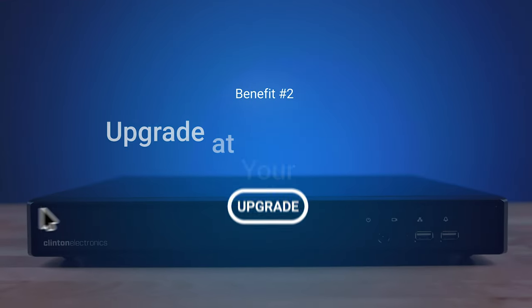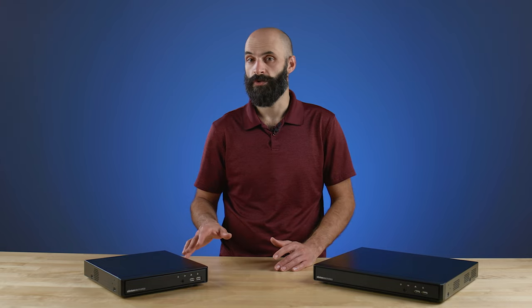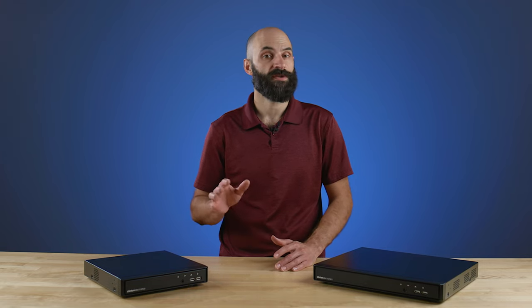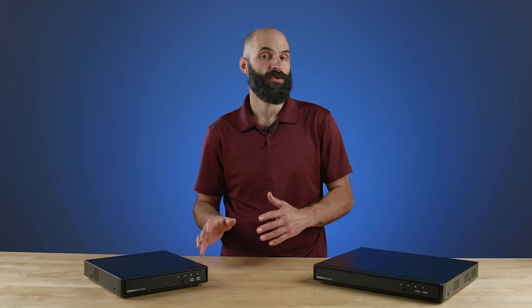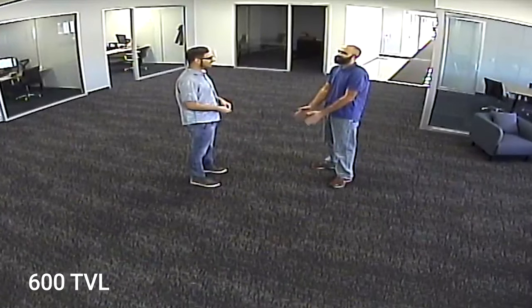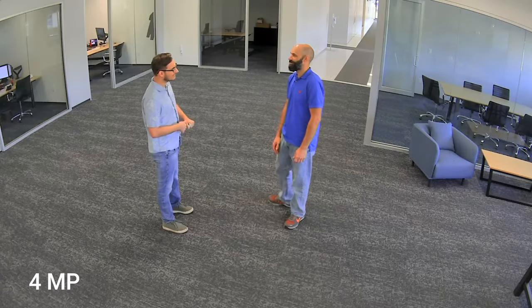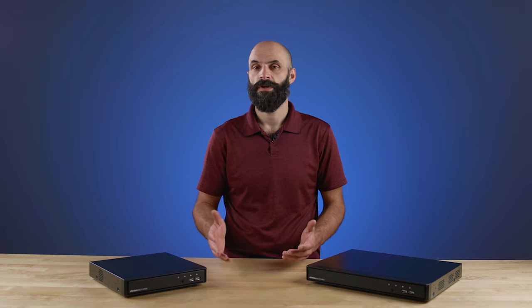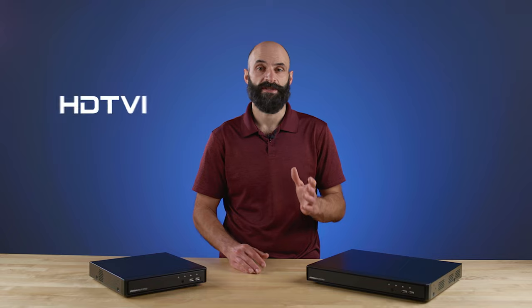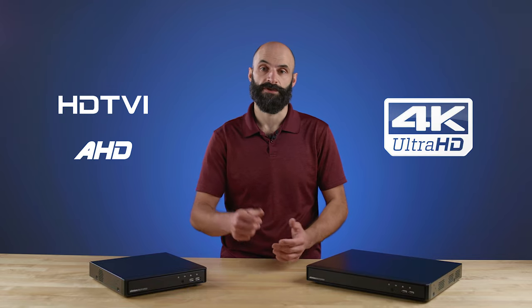Benefit number two: upgrade at your own pace. By incorporating an encoder into your system, you can keep your existing cameras and transition to a network-based IP system when you're ready. For example, in recent years, most analog cameras have been replaced by megapixel HD analog cameras. With the Clinton encoder, you can keep these megapixel HD analog cameras in place and convert HDTVI or AHD signals up to 8 megapixels into a network stream.